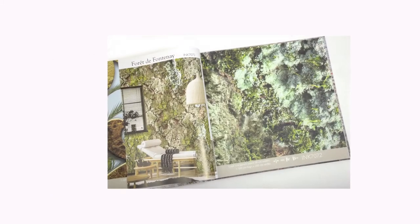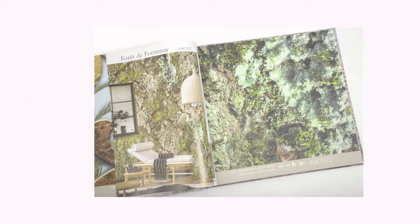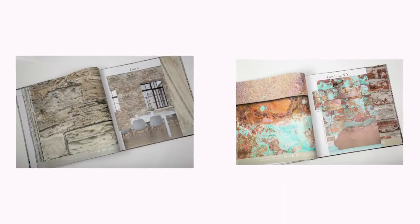Iris's forest is all about biophilia. Her copper is perfectly on-trend.